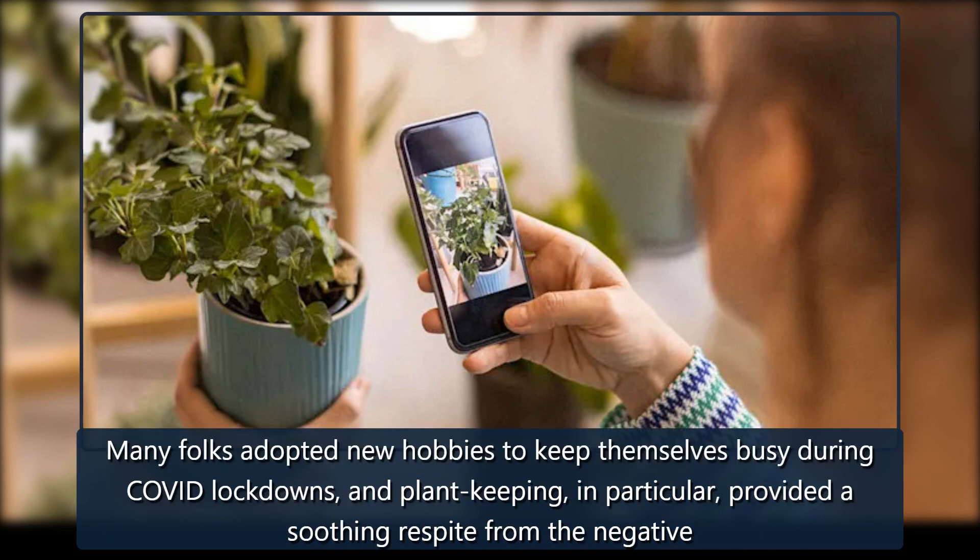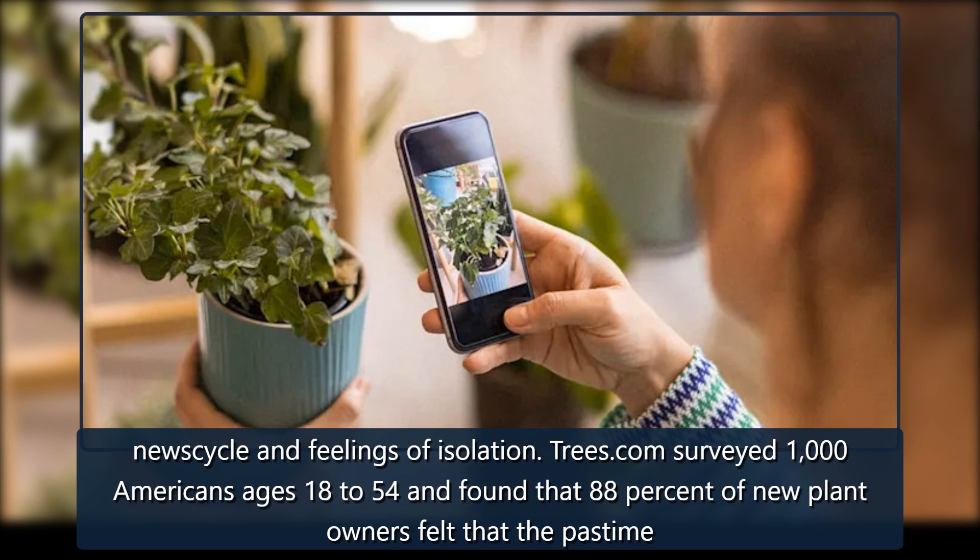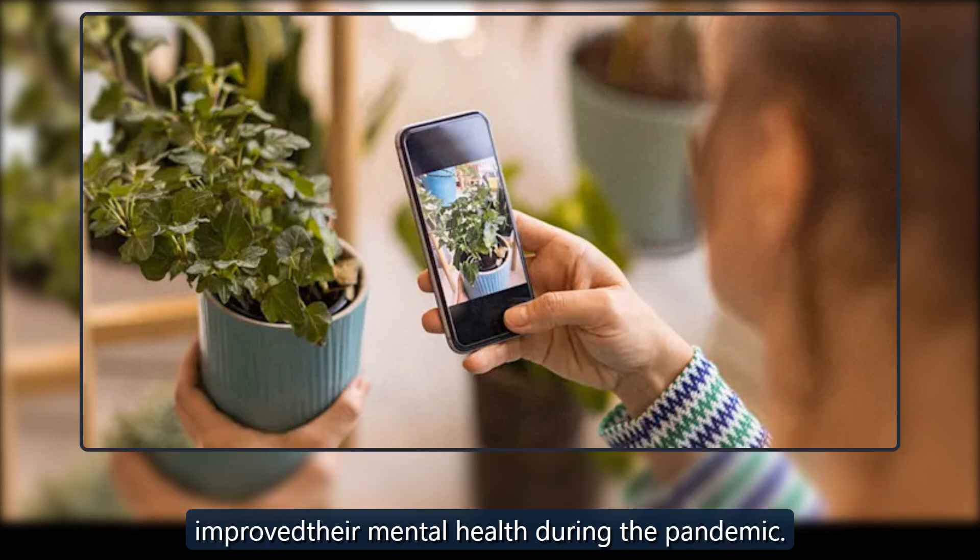Many folks adopted new hobbies to keep themselves busy during COVID lockdowns, and plant-keeping in particular provided a soothing respite from the negative news cycle and feelings of isolation. Trees.com surveyed 1,000 Americans ages 18-54 and found that 88% of new plant owners felt that the pastime improved their mental health during the pandemic.